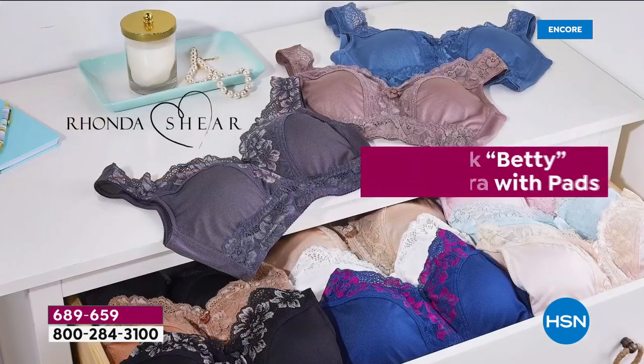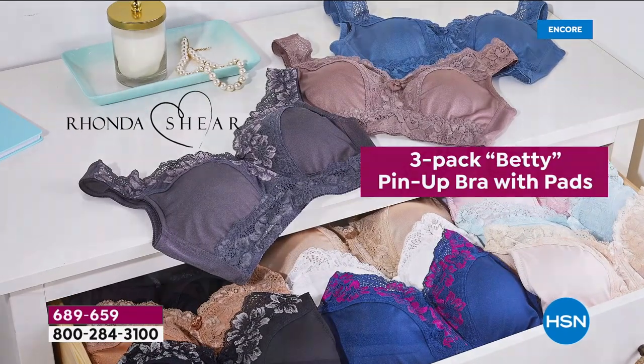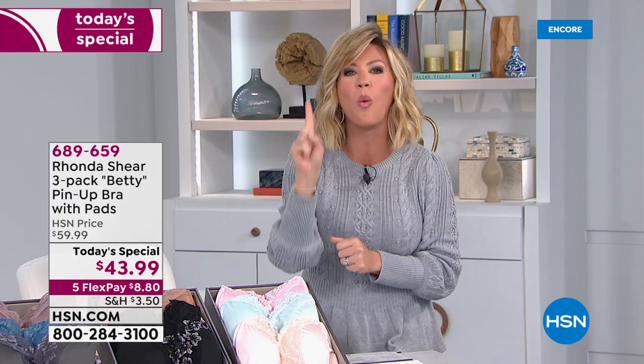It's gorgeous. We've got new colors to talk about. You've got the removable pads in this as well. It works out to be $14 a bra. If you go into any secret store or any lingerie store with this lace, you're spending about $49 for one bra. Today it's under $15.